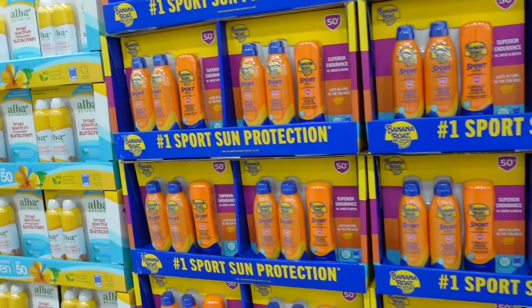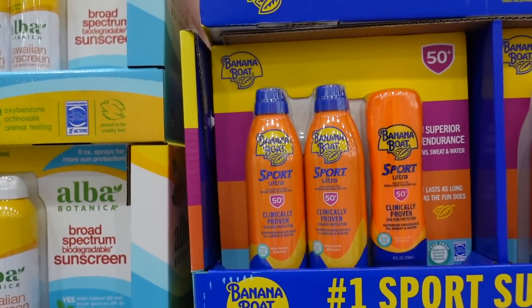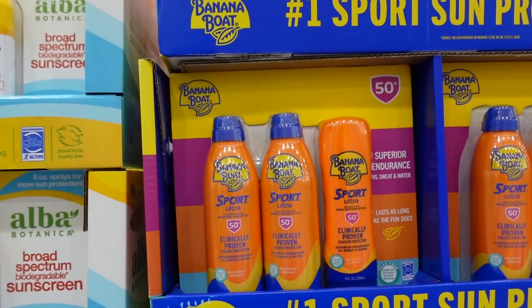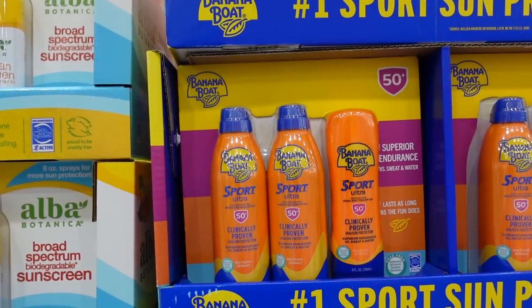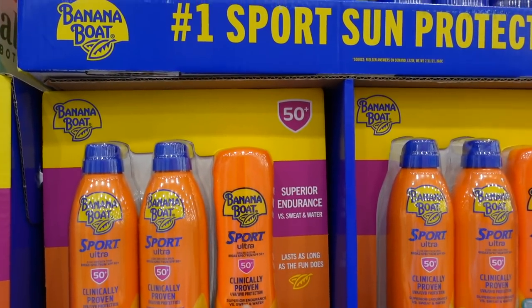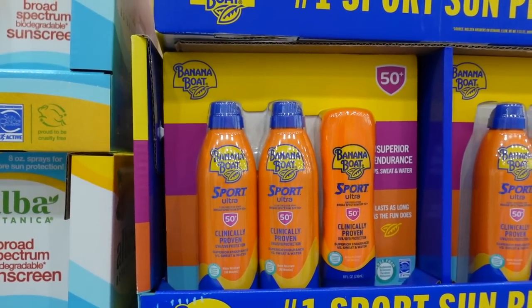Looks like we've got some Banana Boat sunscreen — how much are these? $16.99. Banana Boat Ultra — it's a chemical sunscreen, it does have fragrance. The sprays are less reliable; you need to do multiple passes and actually physically rub it in. But here you get the tube and two sprays for $16.99.